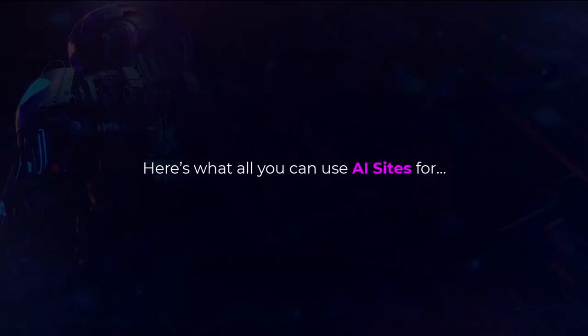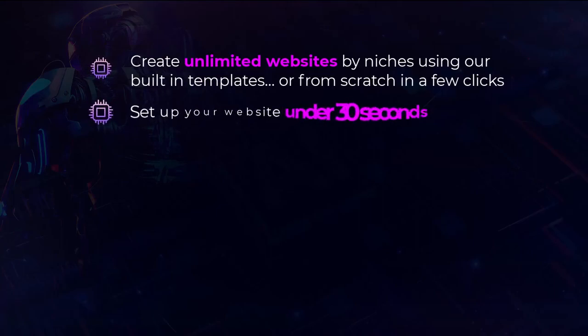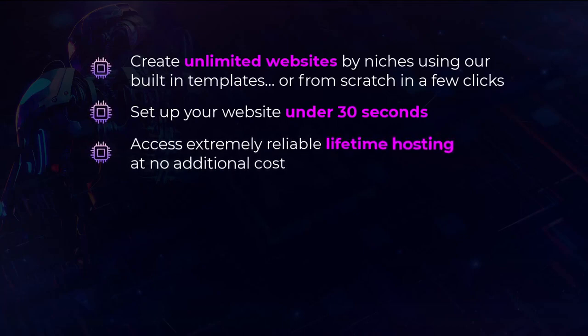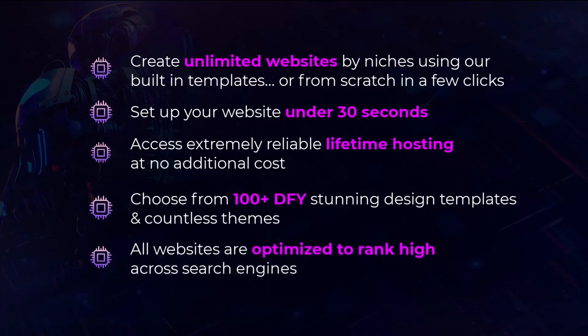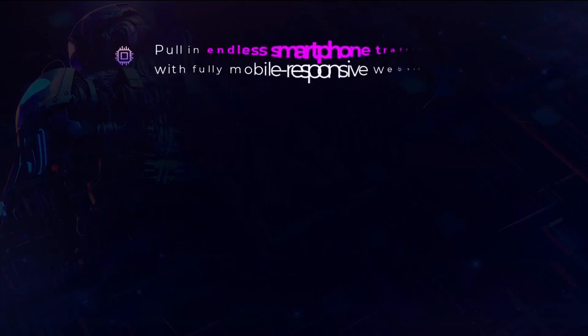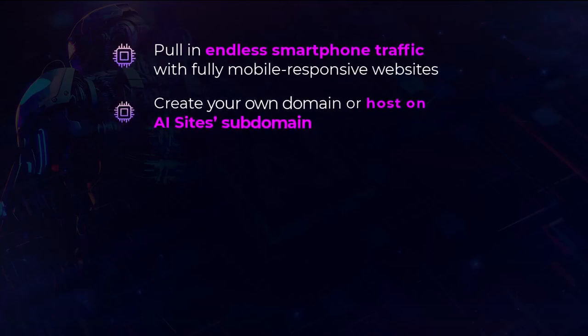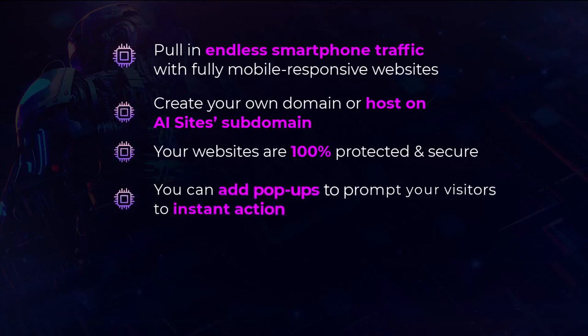Here's what all you can use AI Sites for. Create unlimited websites by niches using built-in templates or from scratch in a few clicks. Set up your website in under 30 seconds. Access extremely reliable lifetime hosting at no additional cost. Choose from 100-plus DFY stunning design templates and countless themes. All websites are optimized to rank high across search engines. Pull in endless smartphone traffic with fully mobile responsive websites. Create your own domain or host on an AI Sites subdomain — your websites are 100% protected and secure.